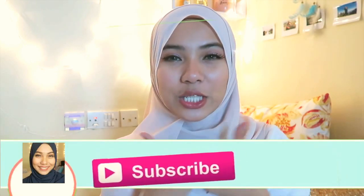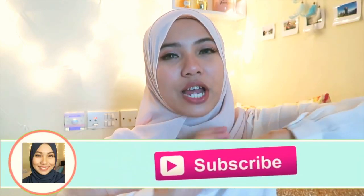The NYX powder blush is so pigmented and you can basically use it as an eyeshadow as well, and they are so cheap. That is all for this Sephora haul! I hope you guys enjoyed this video — if you did, don't forget to give it a thumbs up and subscribe if you haven't already.